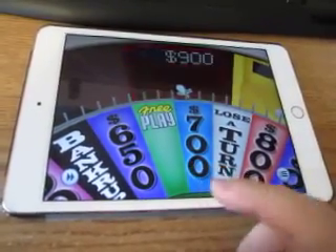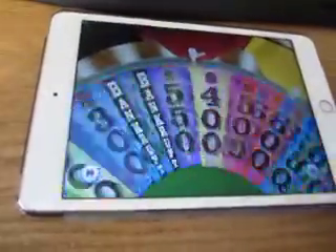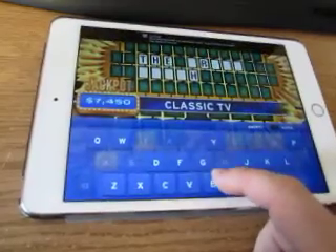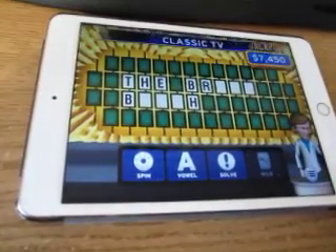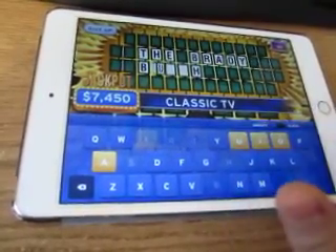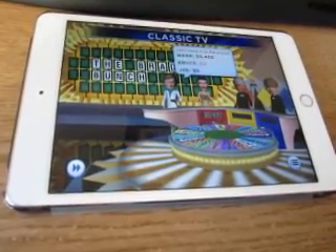700 — an R, and there's one R. I'll spin and land on 400. A B — yes, there's a B. In fact, there are two of them, as Vanna would say. I think I'd like to solve the puzzle: The Brady Bunch. That's good for $2,400, bringing me up to $5,400.